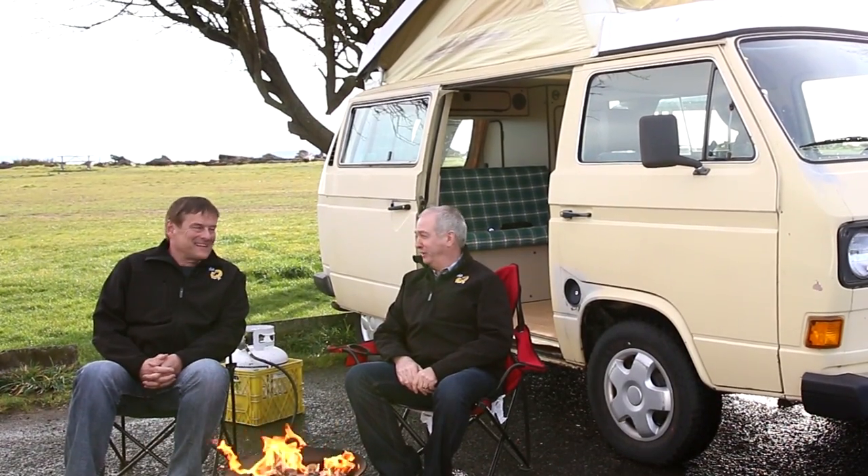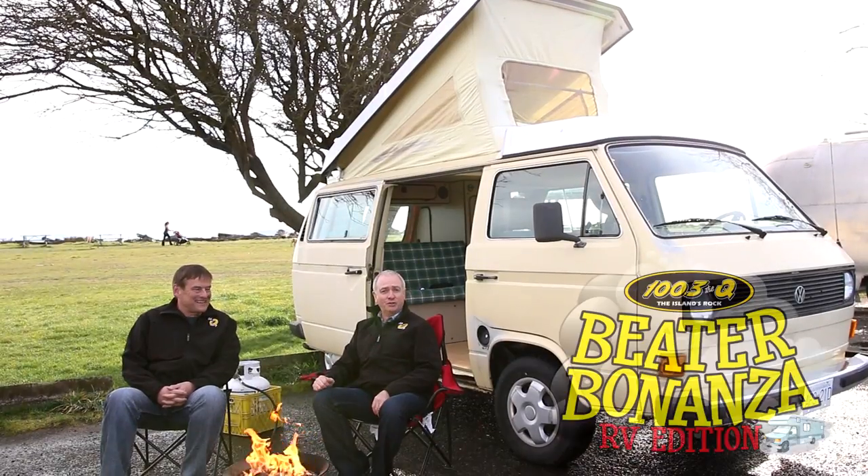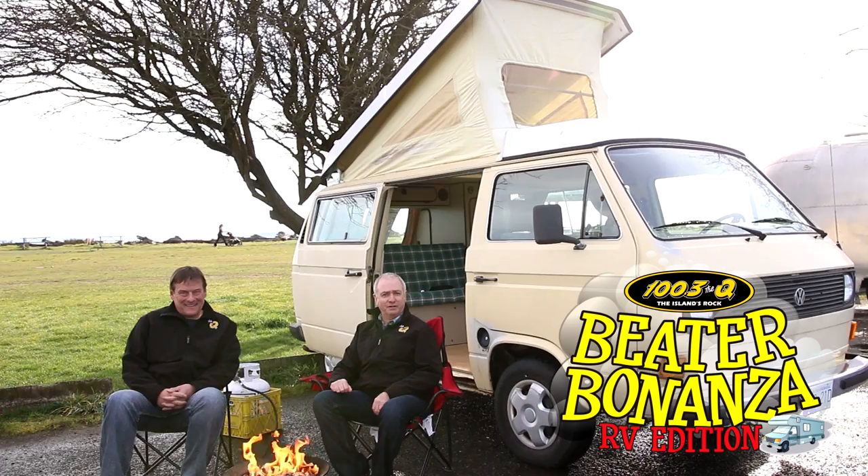There's the 1982 Rustphalia, and as you said, it's clean. It's ready to roll. You could take it out right now — you don't even need to touch it up. This one is, as they say, showroom shape, really. Not like you and I. And it could be yours on the Beater Bonanza RV Edition Contest.